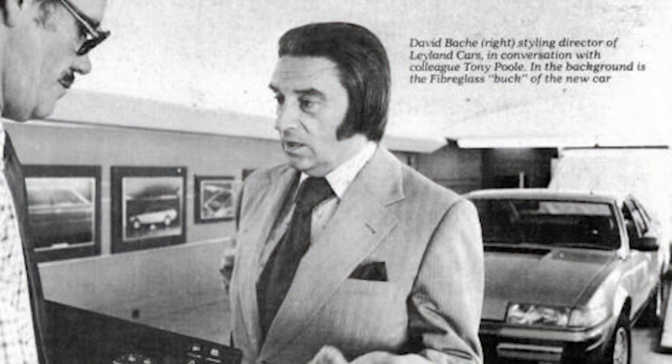I trained at the Royal College of Art, and after leaving I went back to British Leyland. The design director at the time was a guy called David Bache. He got sacked on a very famous day by Harold Musgrove, and David didn't retire gracefully. He left and decided to team up with another group of people and influence other designs.